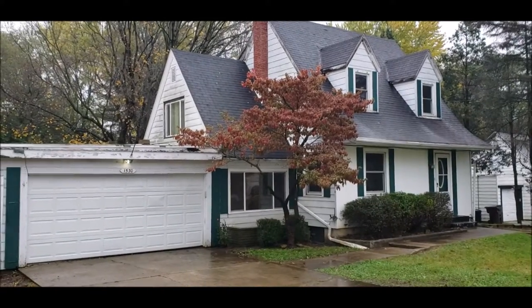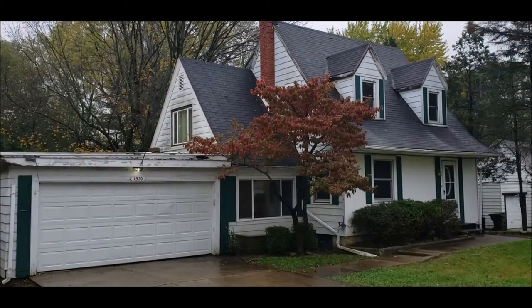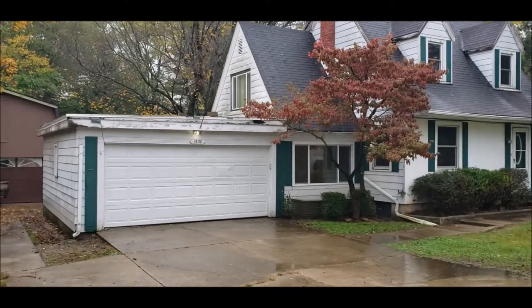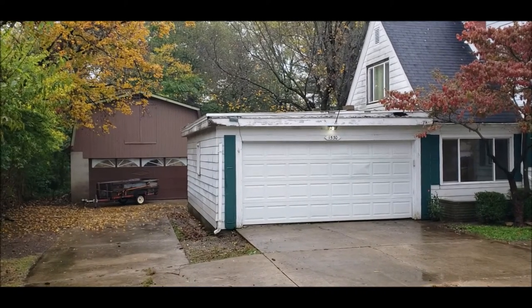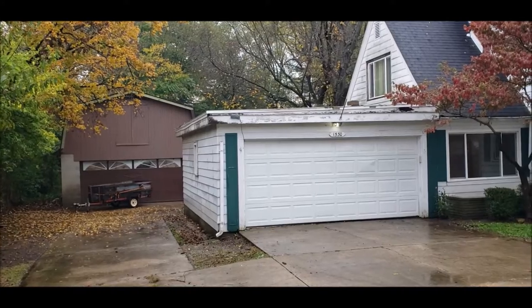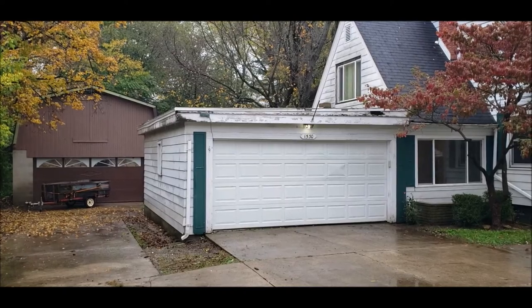Hello, welcome to 1530 Grange Hall Road here in Beaver Creek, Ohio. Here I have a four bed, two full bath Cape Cod. We have a large two-car attached garage and also a massive 28 by 20 detached two-car garage with an equal 28 by 20 large workshop loft over top.